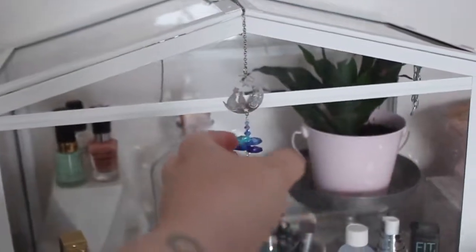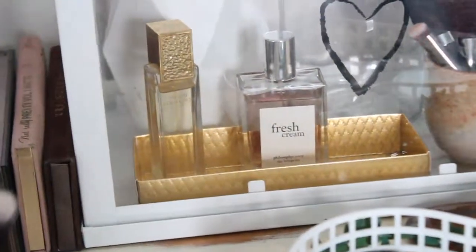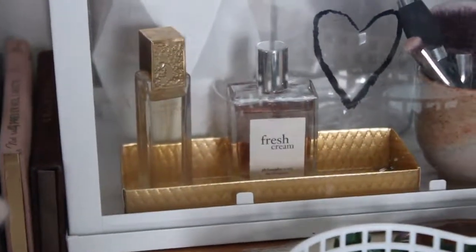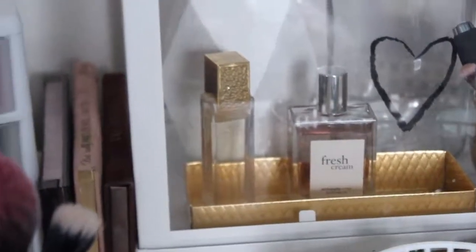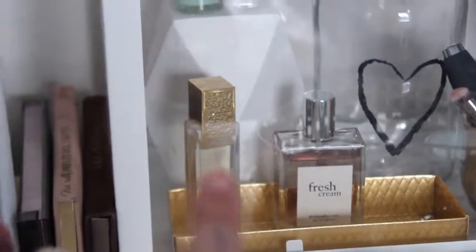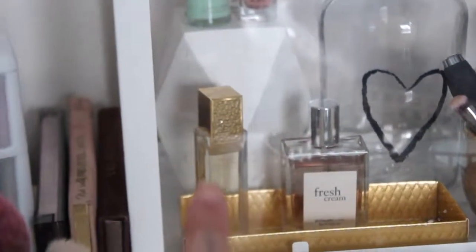Outside of it we've got this little crystal cat thing hanging with these little crystals on it. So over here we've got this little gold tray that I think makeup came in — my mom gave me that. And on it we've got my two perfumes: my Estee Lauder Two Bros Gardenia perfume, and my Fresh Cream by Philosophy perfume.